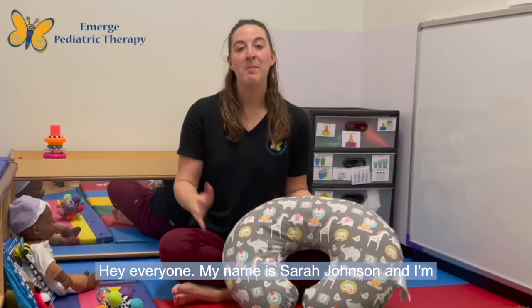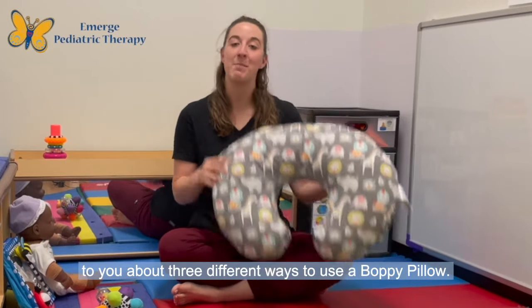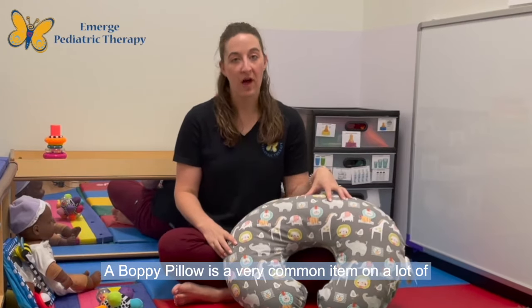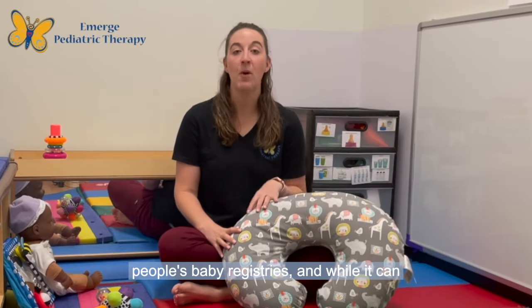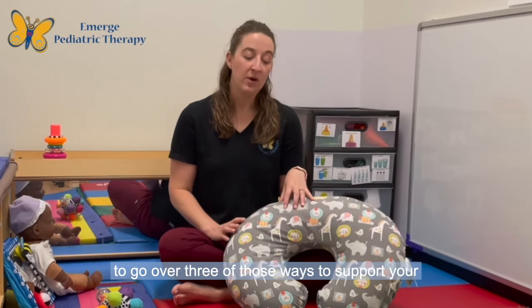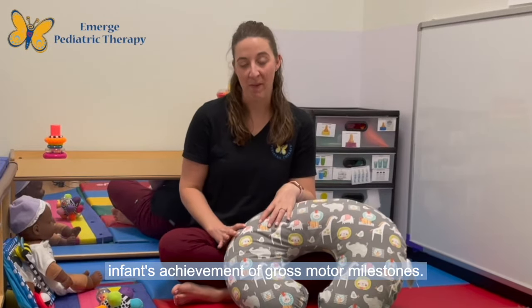Hey everyone! My name is Sarah Johnson and I'm a pediatric occupational therapist and part of the infant development team here at Emerge Pediatric Therapy. I'm here today to talk to you about three different ways to use a boppy pillow. A boppy pillow is a very common item on a lot of people's baby registries. While it can be very beneficial to support bottle and breastfeeding, there are actually ways you can use your boppy pillow to support gross motor development. Today we are going to go over three of those ways to support your infant's achievement of gross motor milestones.